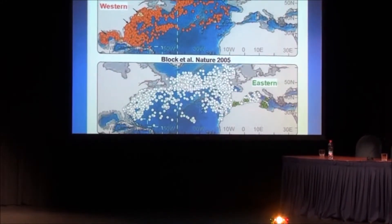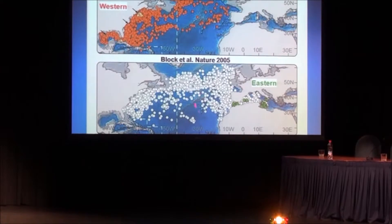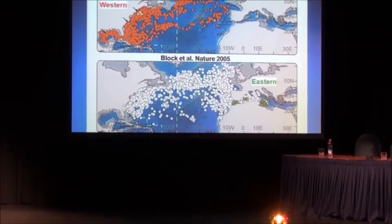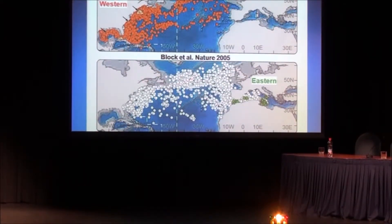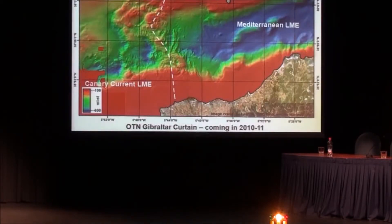The reason blue fin tuna are so interesting is that there are two breeding grounds — one in the Gulf of Mexico and one in the Mediterranean — but the stocks mix completely during the feeding phase all across the Atlantic. So we need a lot of information to be able to manage this problem effectively.